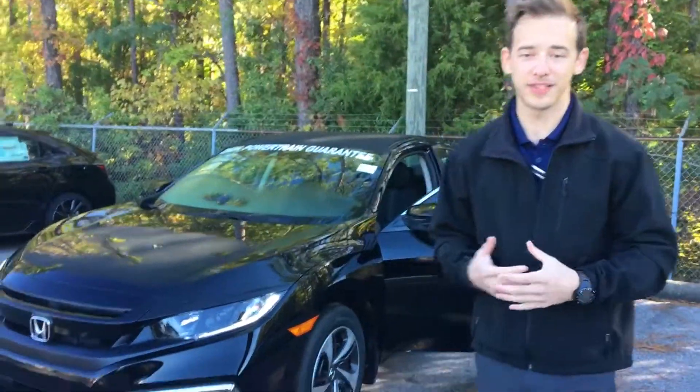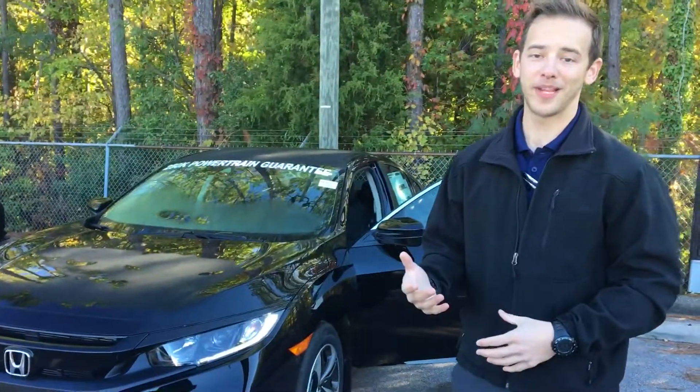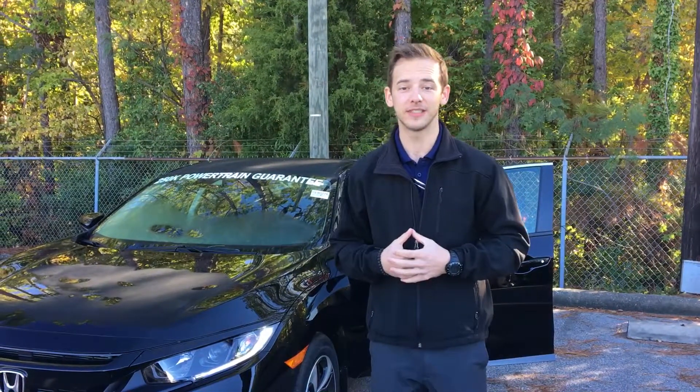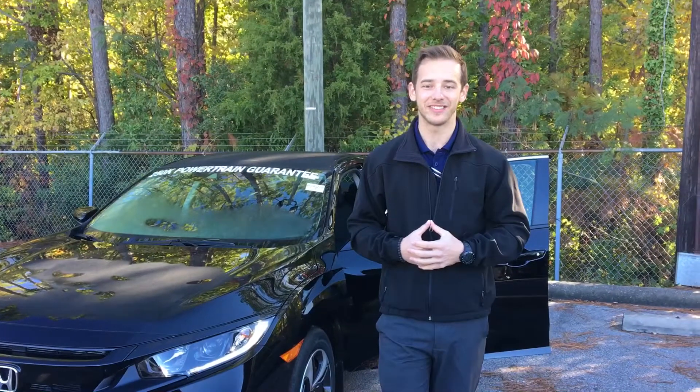The website that you inquired through didn't give me a ton of information about which specific model you were looking for, but I already have a 2019 on the lot, so I wanted to point out some of the differences between the 2018s and the 2019s this year.